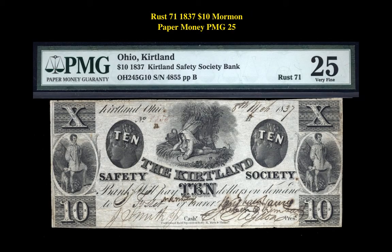Our final currency highlight is a Rust 71 1837 $10 Mormon Paper Money PMG 25. This obsolete currency is listed at $15,000.